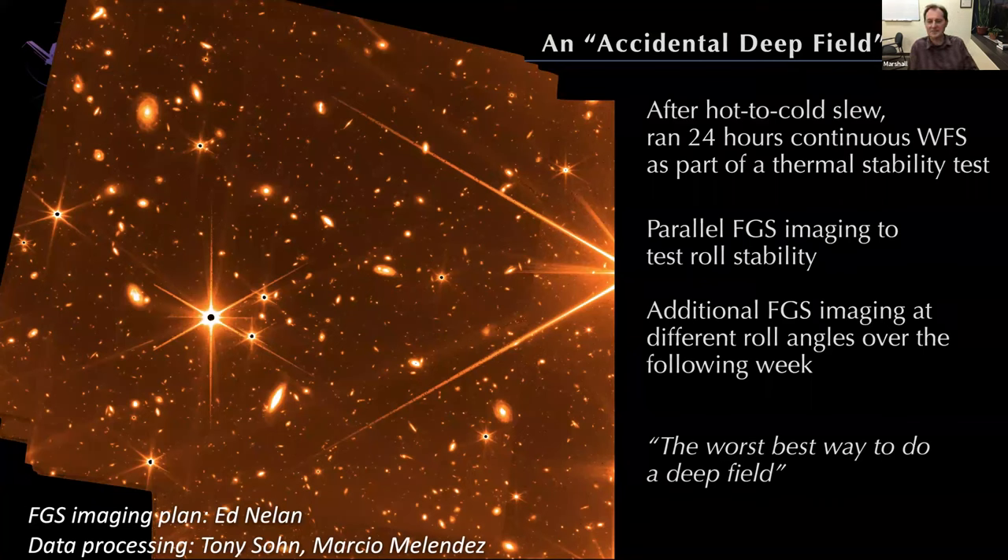We also took what we call an accidental deep field as part of a stability test: 24 hours of continuous wavefront sensing with parallel imaging to test the pointing stability — about 100 kiloseconds integration. This is not the way you design a deep field, and we've done real deep fields since then. But speaking personally, it's one thing to know that anywhere you point a space telescope you can get a Hubble Deep Field depth image. But having been privileged to be part of a team where this is a totally random, unchosen part of the sky, you take an HDF-depth image and it's just full of galaxies — it's humbling to see the universe at this scale.